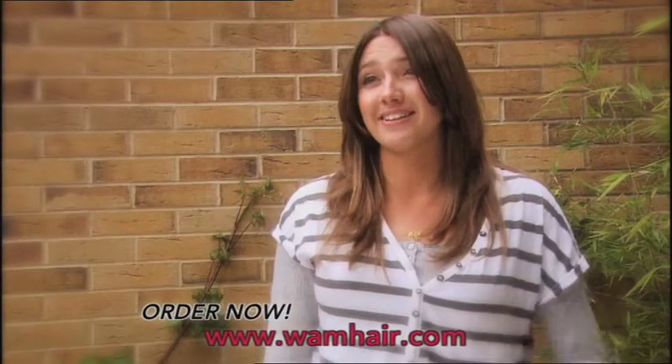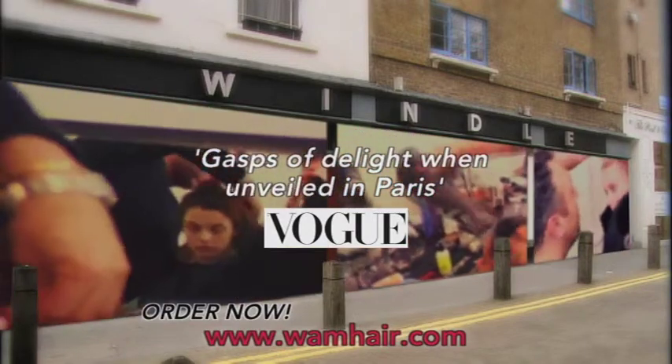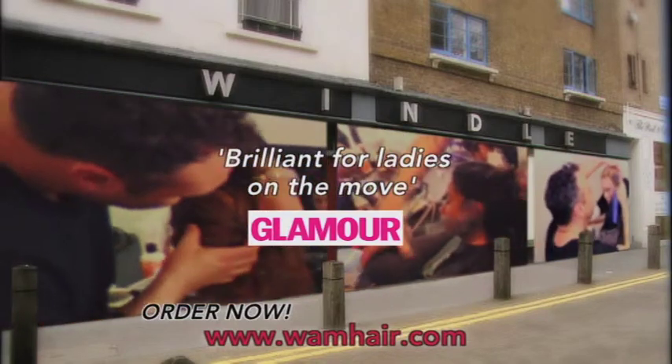The Wham brand is the brainchild of award-winning London salon owner Paul Windle and international fashion hairstylist Neil Moody. Their professional styling tools are designed for high fashion and top salon hairdressing.